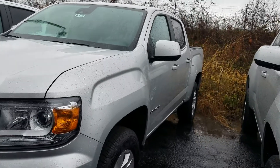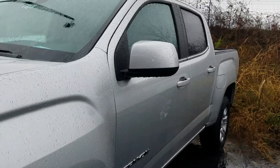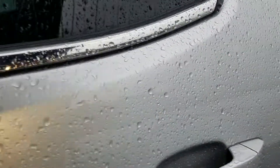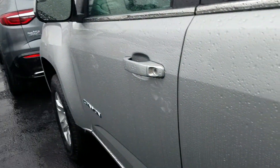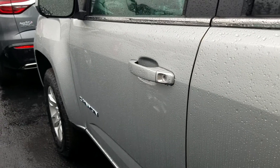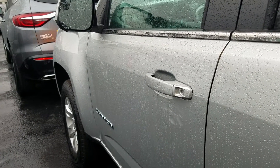Hey Brad, this is Fabian Nye here at Jimmy Bruce Chevrolet. Just wanted to make you a quick video of your GMC Canyon. Of course it is pouring rain out here in Georgia with close to freezing conditions, so we'll do most of this video on the interior of the vehicle.